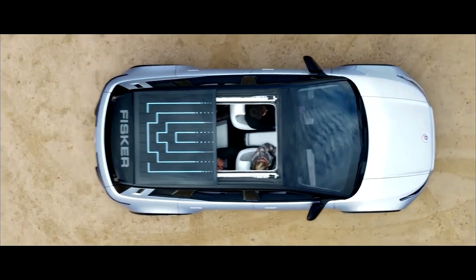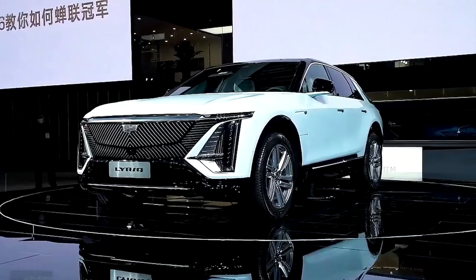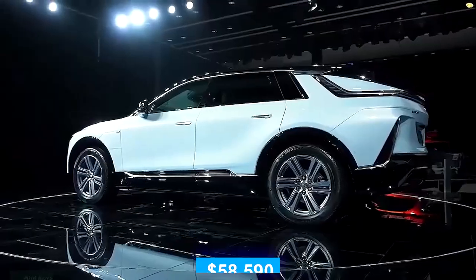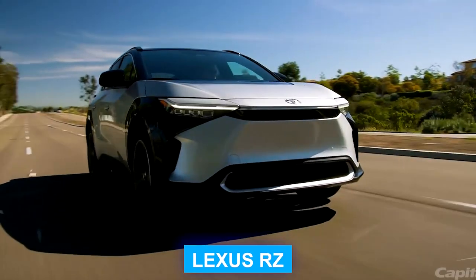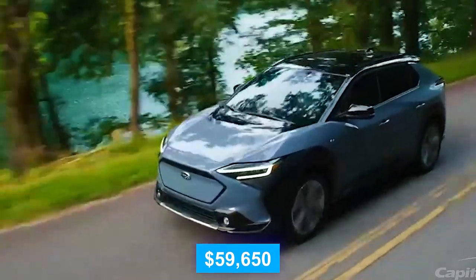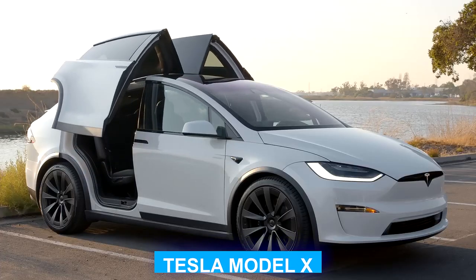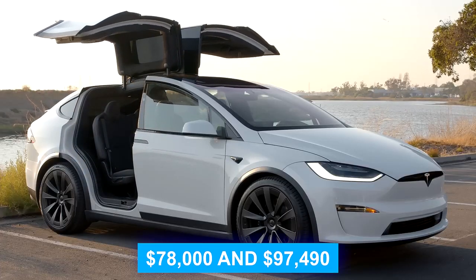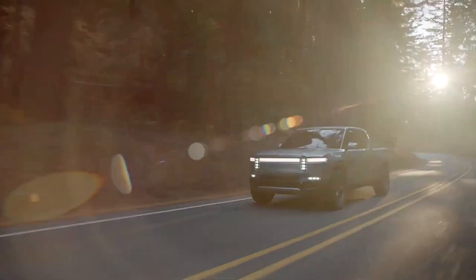This price point positions the Ocean competitively against other electric models like the 2024 Cadillac Lyric, which starts at $58,590, and the Lexus RZ, priced at $59,650. Even the Rivian R1S and the Tesla Model X, priced at $178,000 and $97,490 respectively, are more expensive than the Ocean.